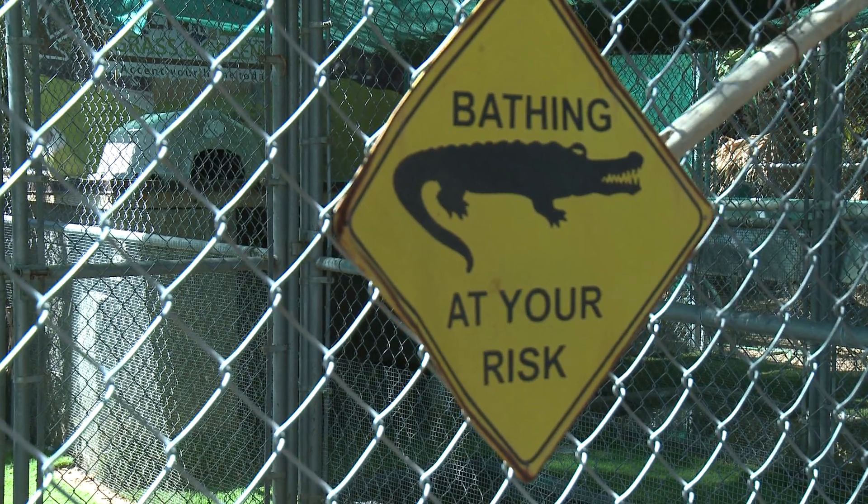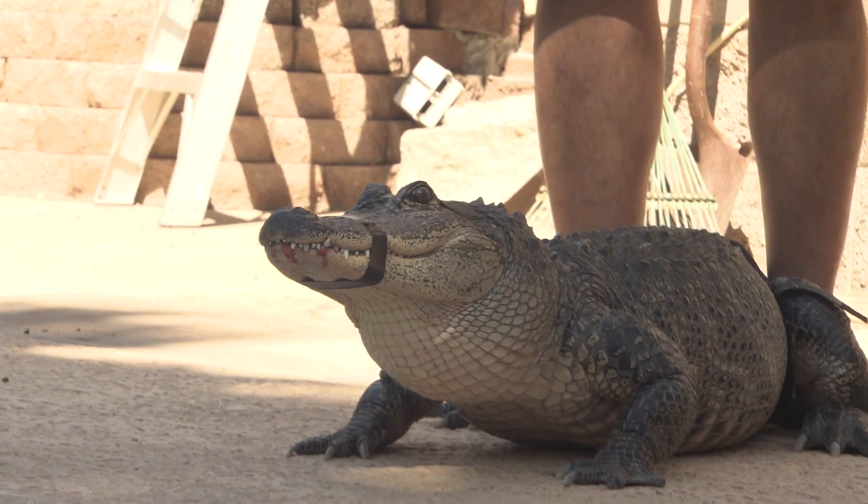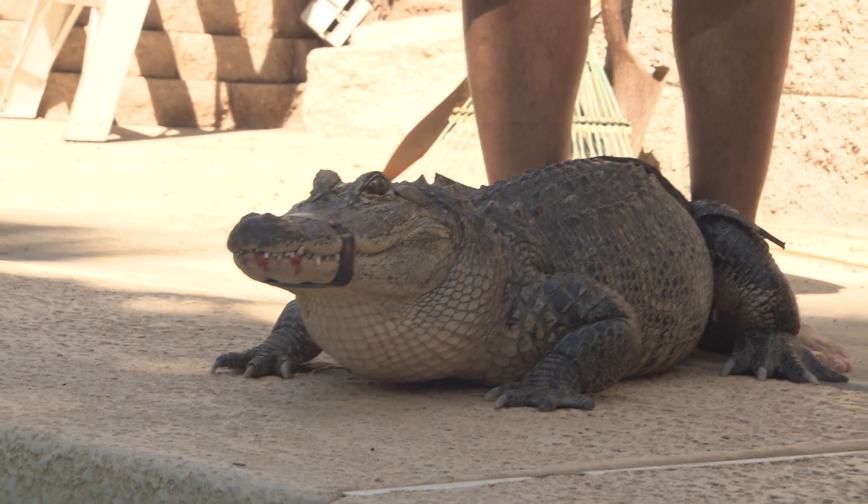Mr. Stubbs is going in for his daily swimming lessons, so we're going to get him in there and get him underneath the water and force him to use that tail to propel himself up to the surface.